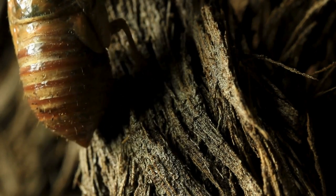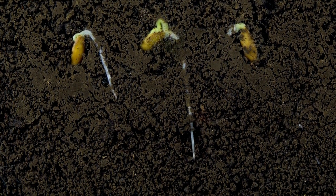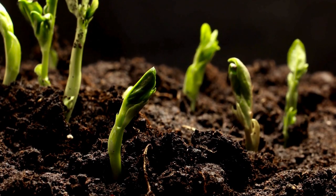This is one of the benefits that cicadas contribute to our environment. With so many little bugs tunneling up, they successfully aerate the soils, diminishing anaerobic bacteria that harbor methane and give those roots they've been mooching off of more room to grow.